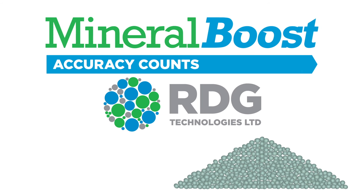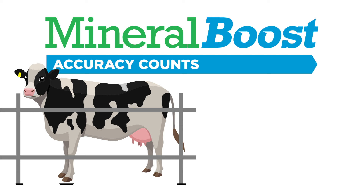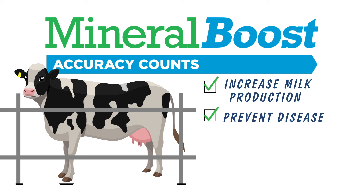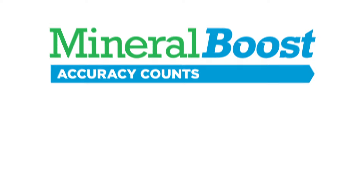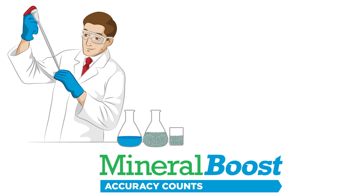Welcome to Mineral Boost, the most accurate, convenient and safe way to get essential minerals into your dairy cows, helping farmers to increase milk production, prevent disease and eliminate metabolic issues. Mineral Boost is designed to overcome well-known deficiencies within pasture and supplementary feeds.